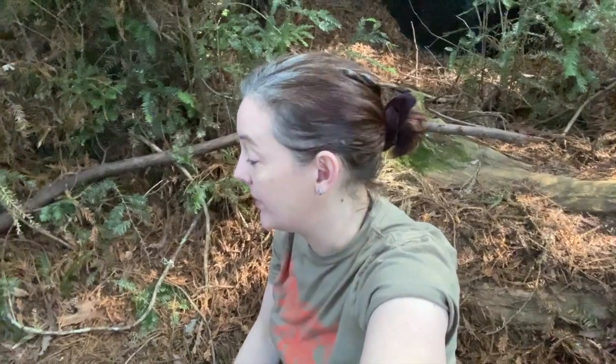Hi, it's Damaris Briscoe coming to you from Roy's Redwoods Open Space Preserve here in Coast Miwok territory, and today I want to show you something that I found on the ground that's pretty exciting. Let's take a look.